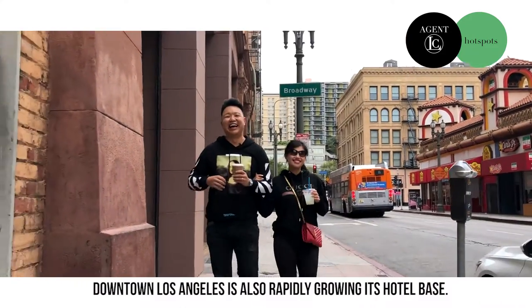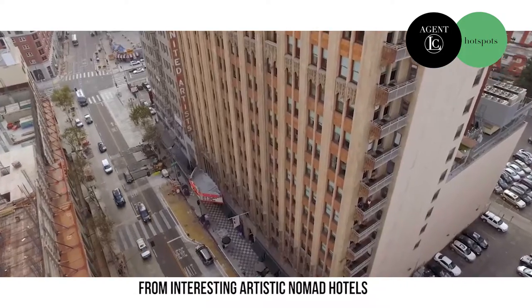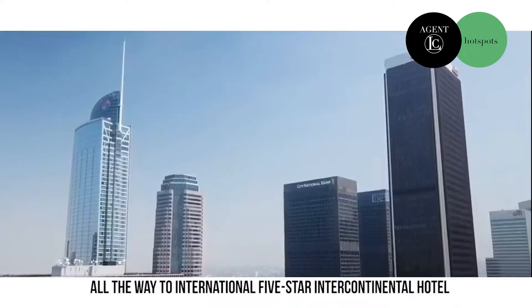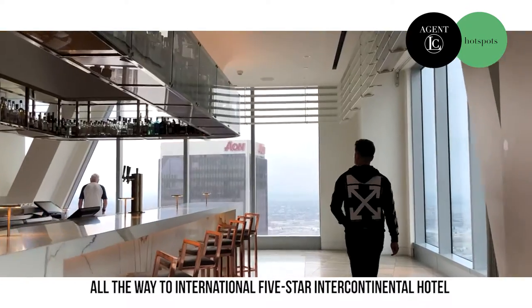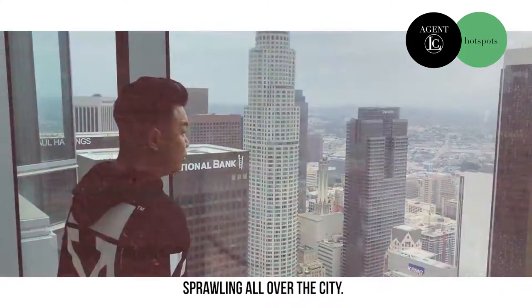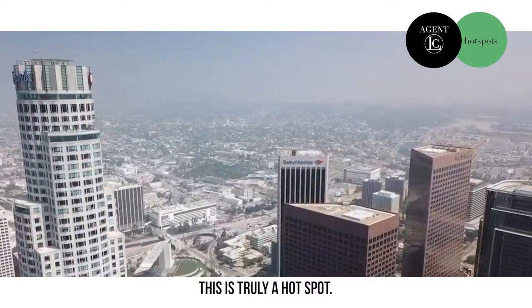Downtown Los Angeles is also rapidly growing its hotel base, from interesting artistic nomad hotels all the way to international five-star intercontinental hotels sprawling all over the city. It's easy to see why this is a developer's dream. This is truly a hotspot.